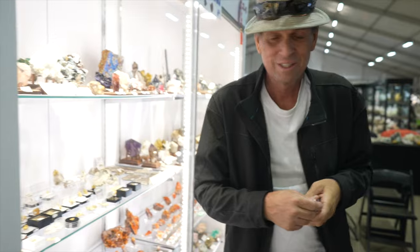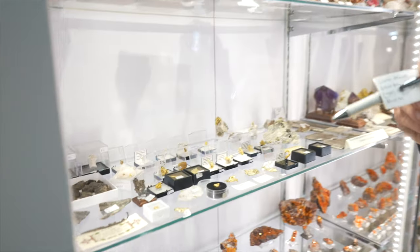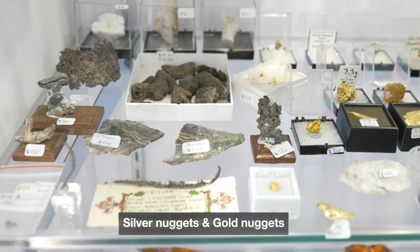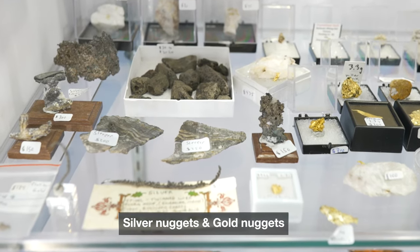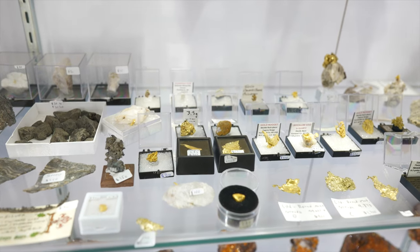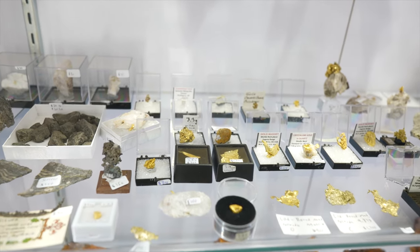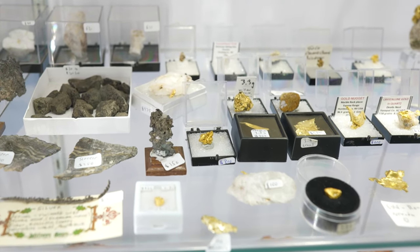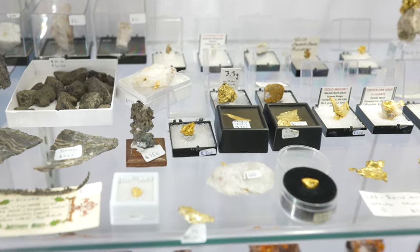These are rare — silver nuggets from Leadville, Colorado. He says those are really rare because silver tends to chemically decompose when it gets to the surface, so the nuggets will slowly dissolve, and the gold won't. Silver nuggets only survive on the surface for a certain amount of time before they're oxidized and gone, while gold is basically forever.